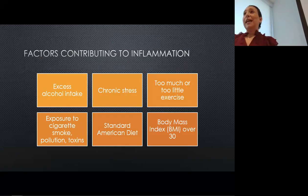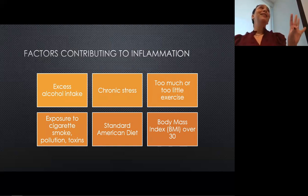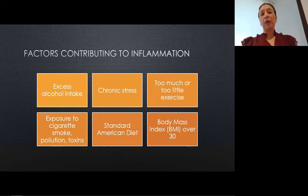There are a lot of lifestyle factors that contribute to inflammation, like taking in too much alcohol, chronic stress and not being able to relieve it, too much or too little exercise. To be clear, when I say too much exercise, I mean exercising at your maximum capacity for too long, too frequently, and not allowing yourself any rest — rest is a part of our health. Of course, exposure to cigarette smoke, pollution, and toxins. And lastly, the standard American diet, and having a BMI over 30.